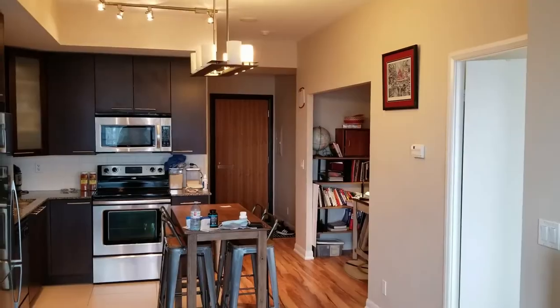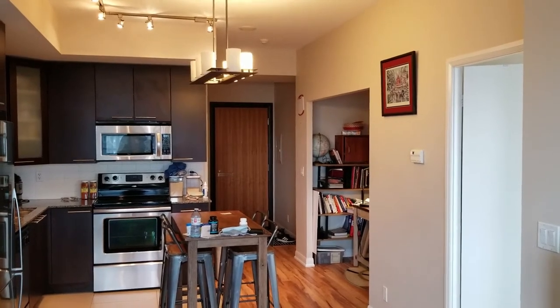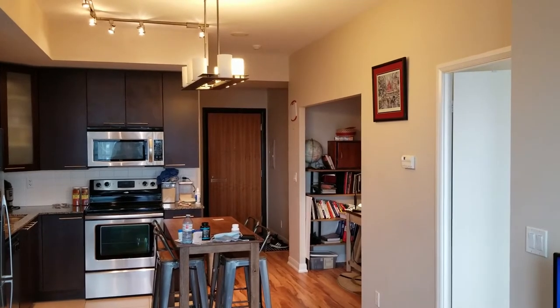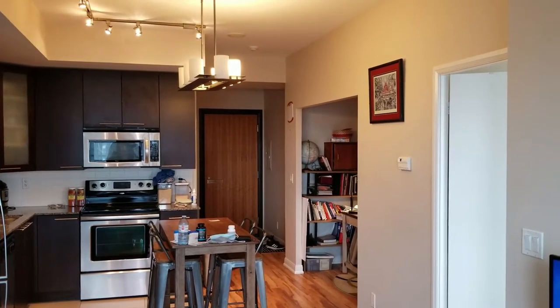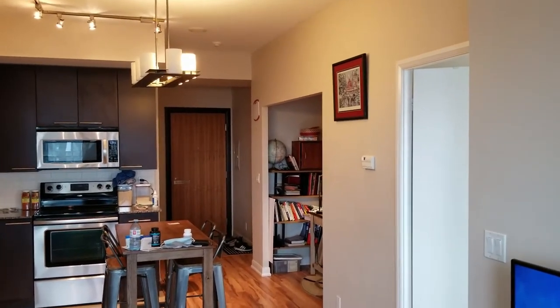Hi, Jay Banks here with the Julie Kinnear team, Keller Williams Neighbourhood Realty, introducing you to our brand new listing at Suite 2704, 500 Sherburn Street, just south of Bloor — a one-bedroom and den, approximately 630 square feet. Let's go inside and have a look. It's Jay Banks here with the Julie Kinnear team, introducing you to Suite 2704 at 500 Sherburn Street, downtown Toronto — the 500 Sherburn condos and lofts, a high-rise building in the heart of downtown Toronto.